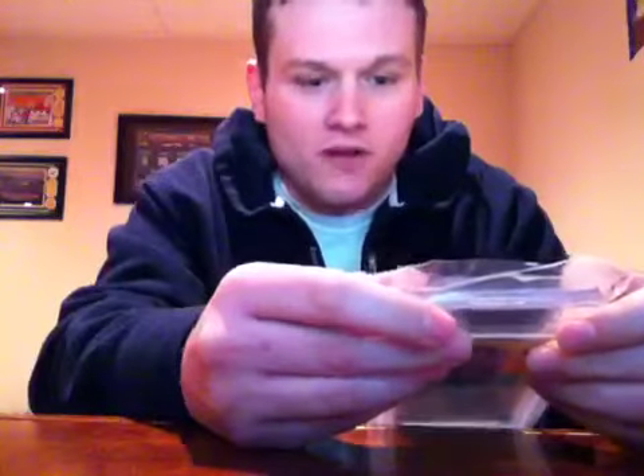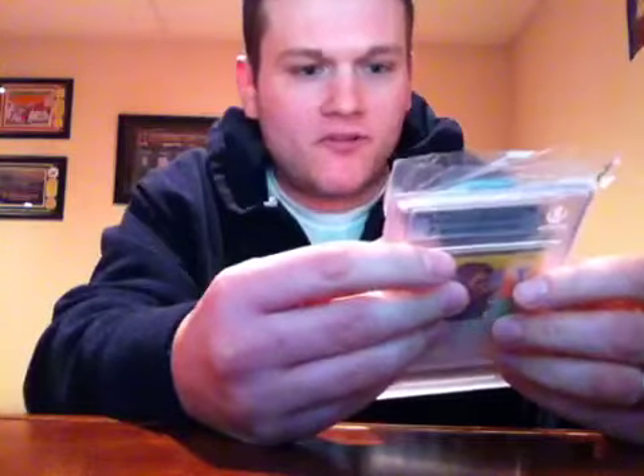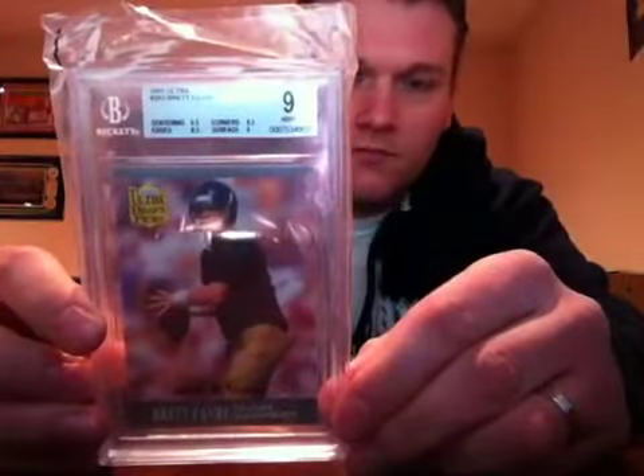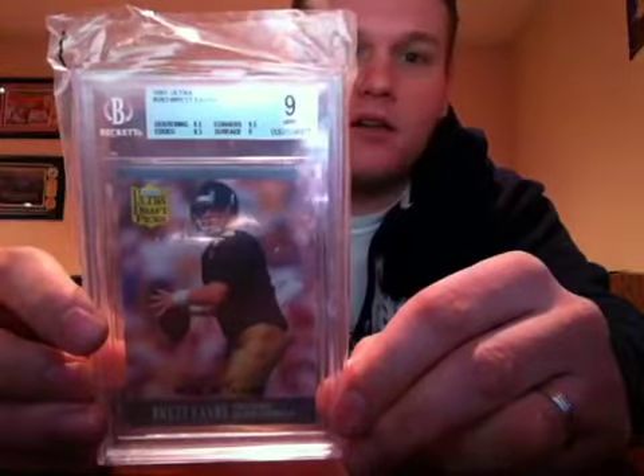Everything should be for trade or for sale except for one card — I'll let you know when I pull it out. Let's go! Card number one: not too bad. It's a pretty common card but it's a 1991 Ultra Brett Favre rookie. I got a Mint 9 on it — centering 9.5, corners 9.5, surface 9, and edges 8.5. Just wanted a graded Favre card, so that's pretty cool.